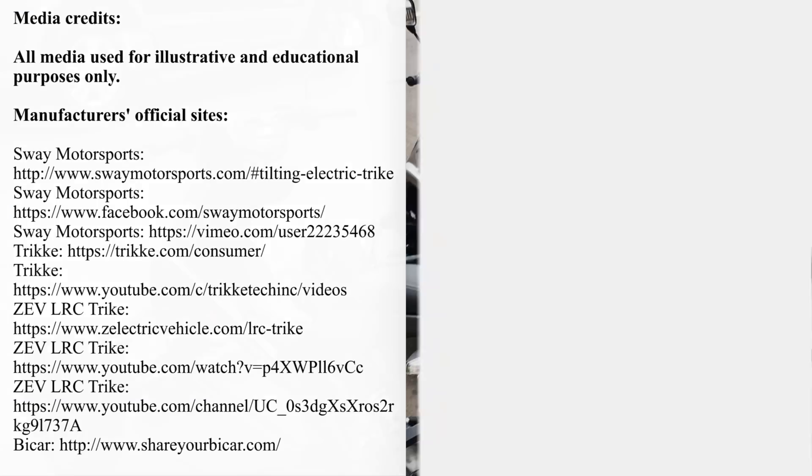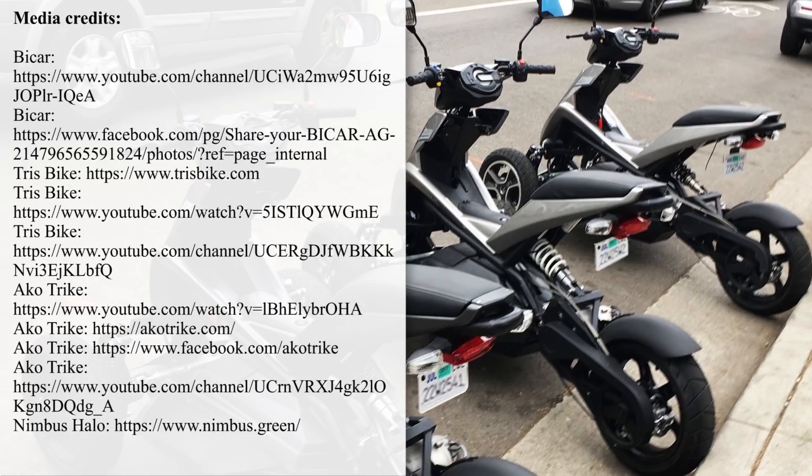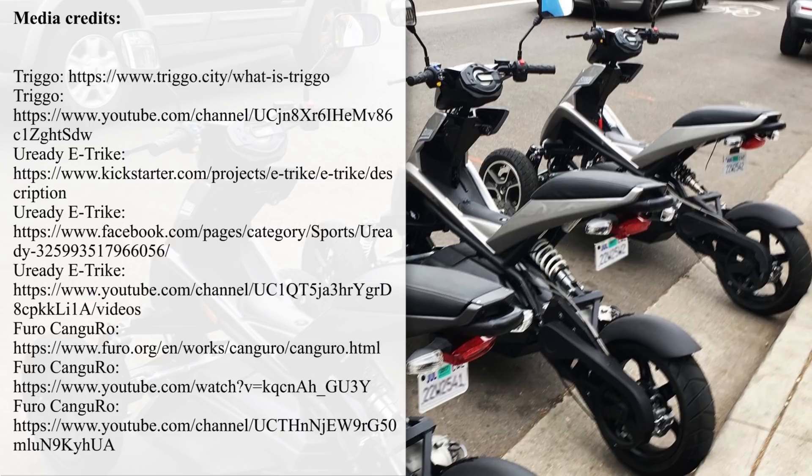Thanks for being with us today. We'll be waiting for you in the comments section to discuss today's episode and hear your suggestions for future topics. Support electric vehicles by smashing the like button and subscribing to our channel. You can also check out the rest of our electric content by following the links on screen.